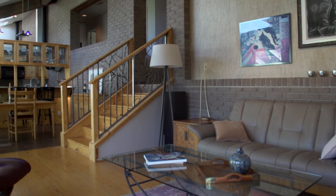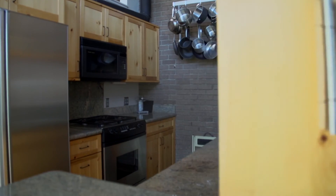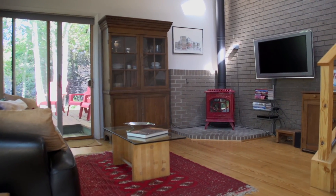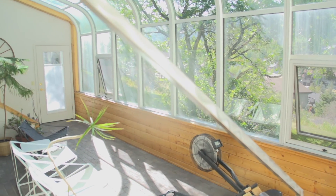Inside, the home's open floor plan on the main level gives way to the living room, dining room, kitchen, and den. Just off the main room is a sunroom with retractable curtains to let the beautiful natural light fill the home during the day.